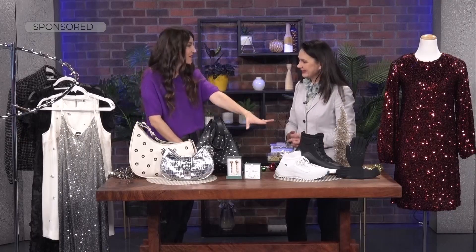I actually took my Vessi's on a trip to England — rain and all — and they were great. We go to parties but we also have outdoor activities, so it's great to have something that's functional and stylish. Get all the social media links at chch.com slash morning live.